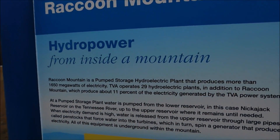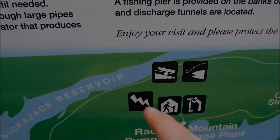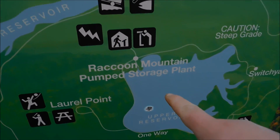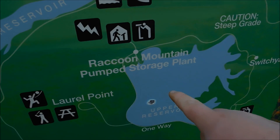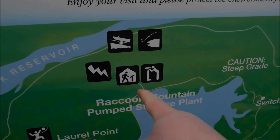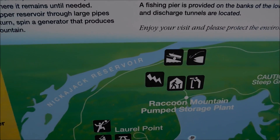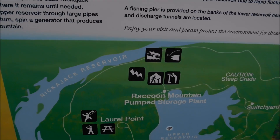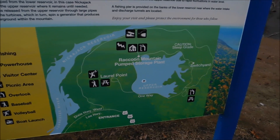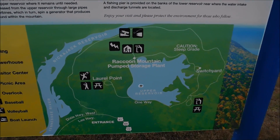It's the Raccoon Mountain Pump Storage Plant, owned by the TVA. The TVA came up with a unique way to provide power without having to use coal, nuclear, or anything like that. They pump water from the river up on top of this mountain to a lake. When they need to generate more energy, water flows through a tunnel back down through the mountain to the river. It's expensive to do, but it provides clean energy.